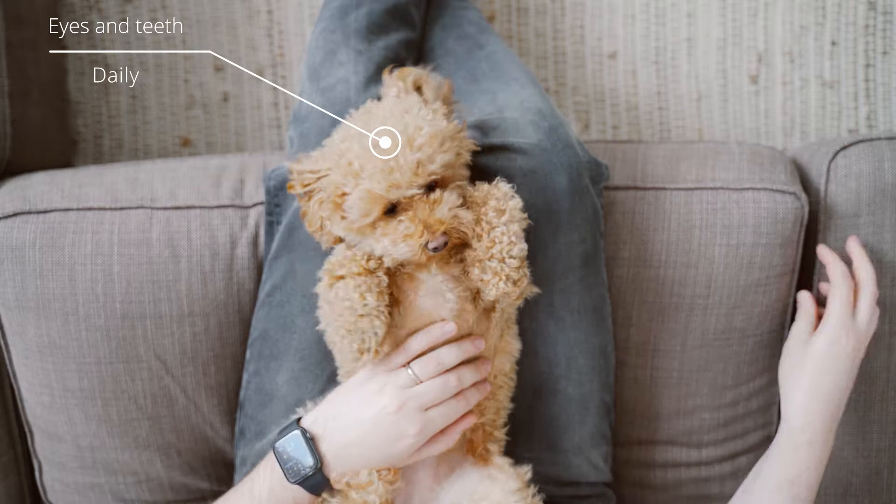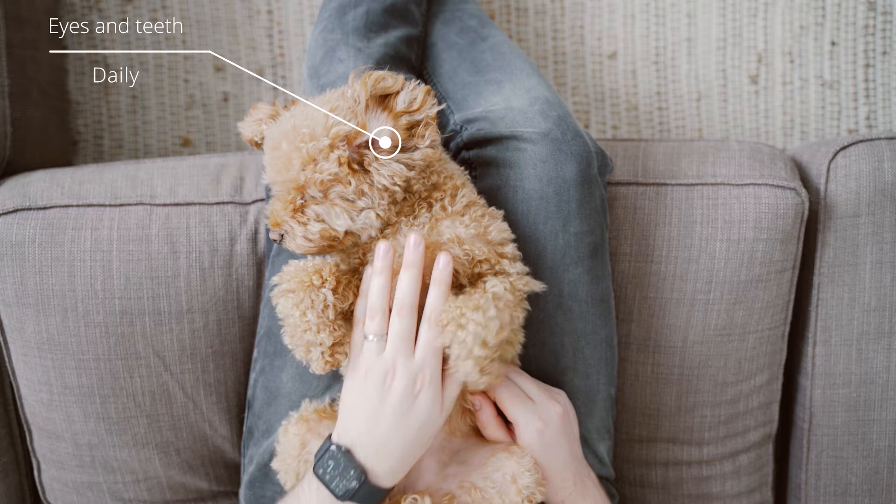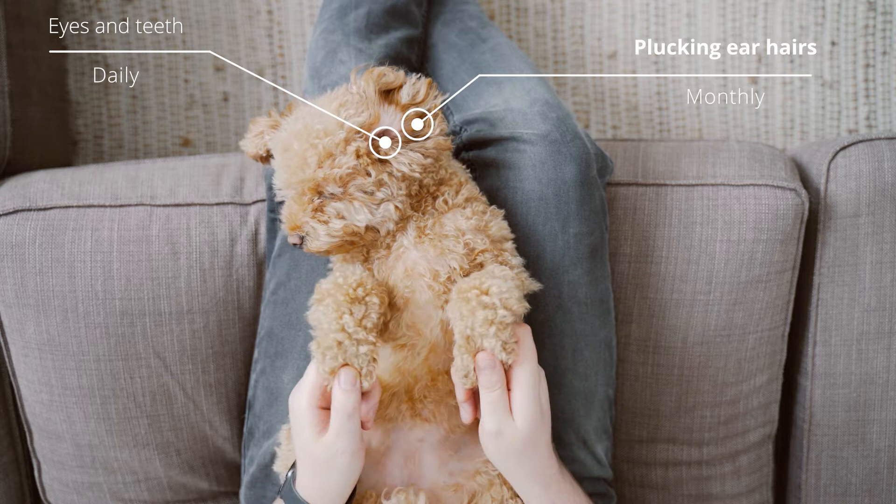For the teeth, you can get special dog toothbrushes, or you can get these little things you put over your finger — that's what we have. You can use dental sticks as well, that will help, but still every now and again you do need to clean the teeth.